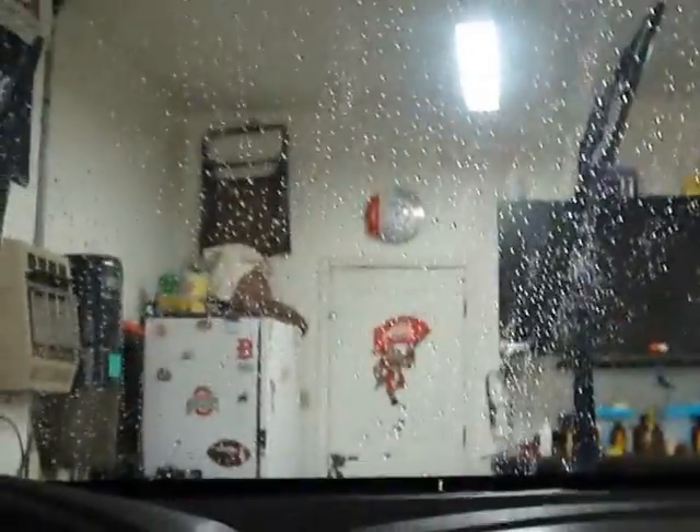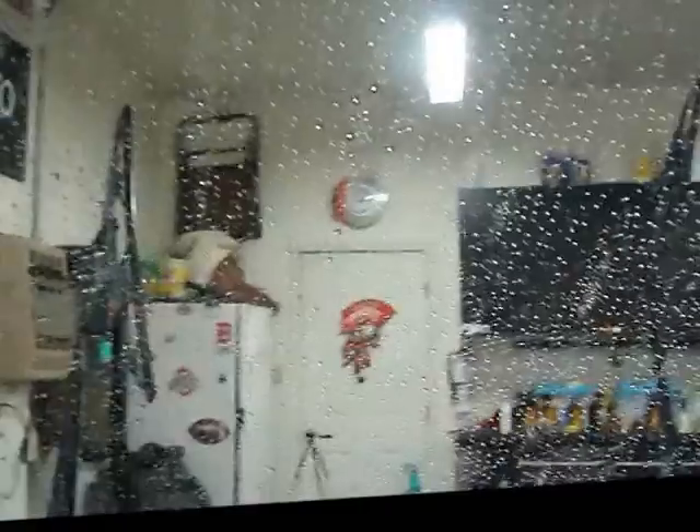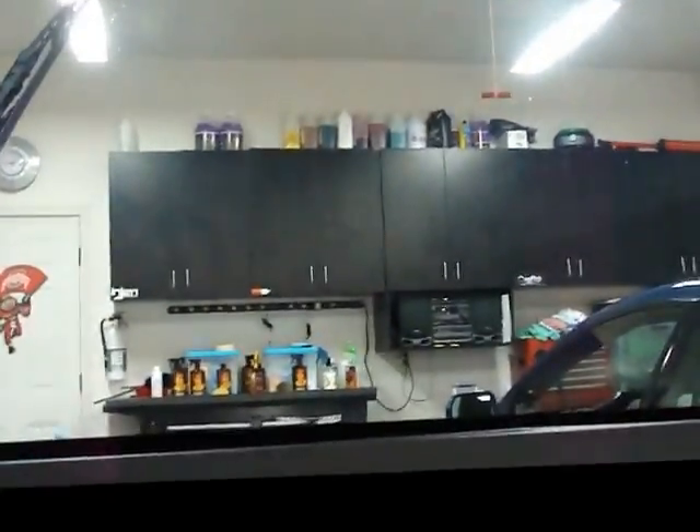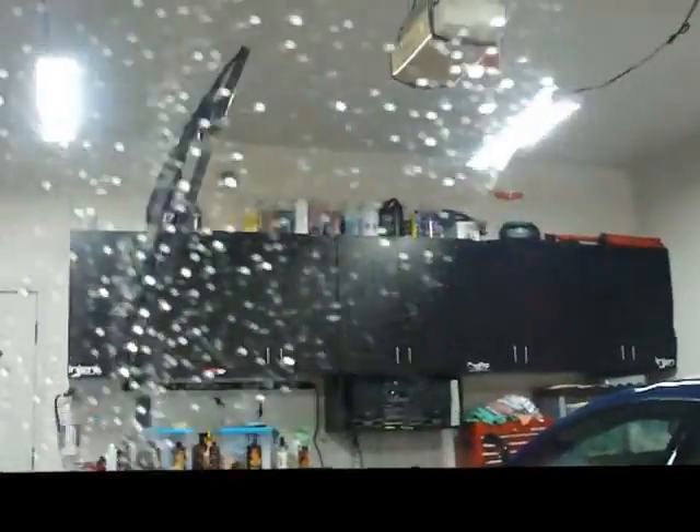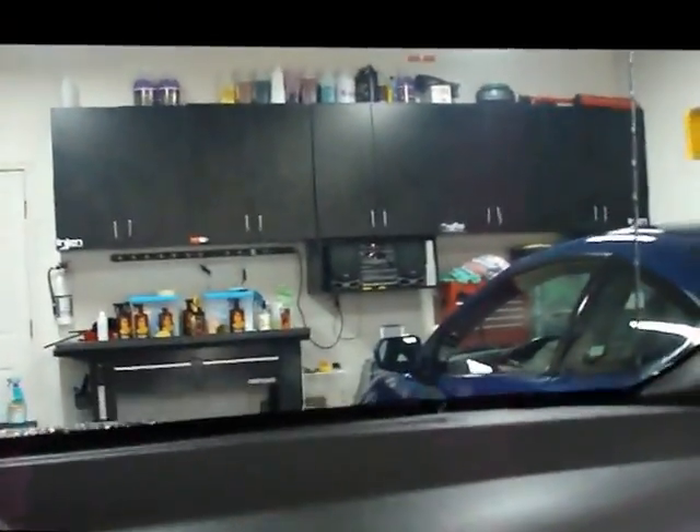Okay, pulled it halfway in here. We're going to clean it up and see what's going on with the rain repellent deal. Definitely there. What's really odd — there is a definite layer of water there, but I can see through it like it's crystal clear.